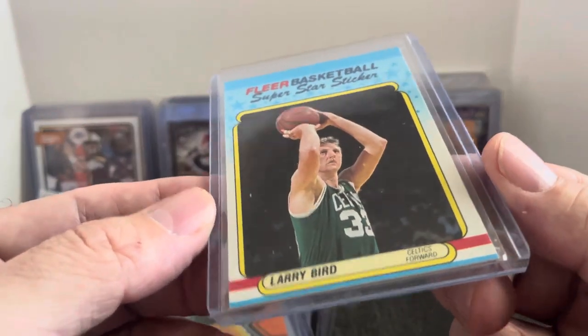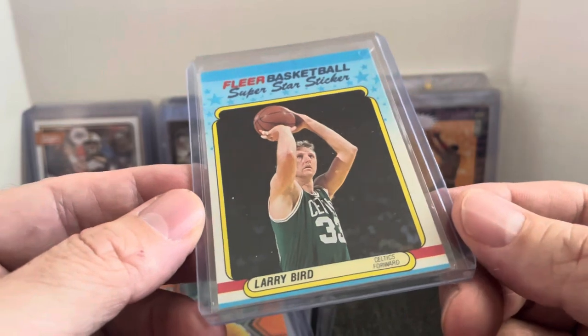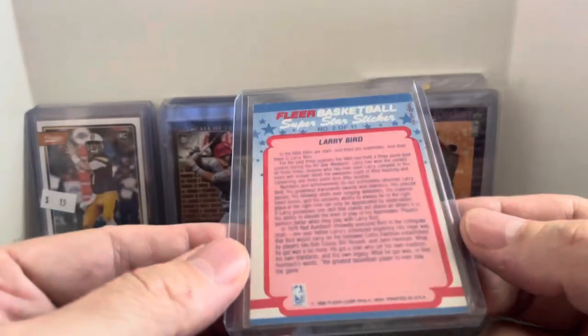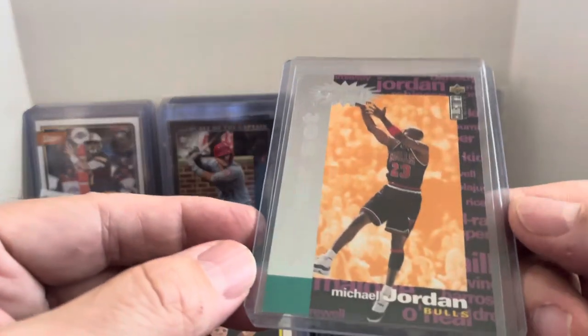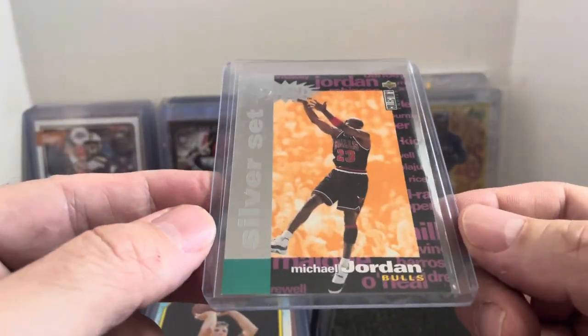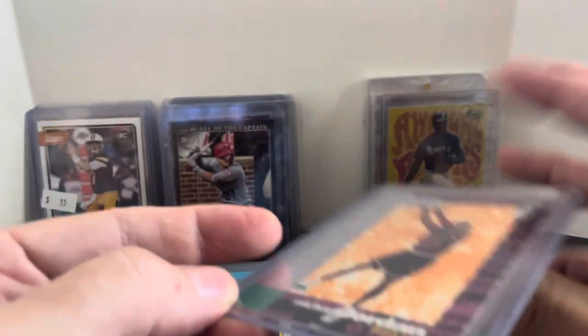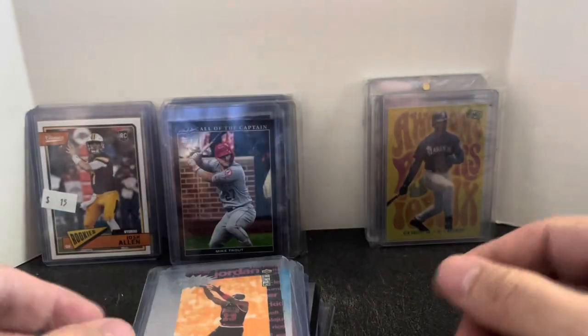We got Larry Bird Fleer sticker — I think this is like an '87 Fleer sticker. Always need some of those to complete some sets. Michael Jordan Silver Crashed Ice. I'll sell anything Jordan — he sells. Doesn't matter where I put him, whether it's my collectibles booth, card show, or COMC. They all sell. Picked that one up for a dollar from the silver set.